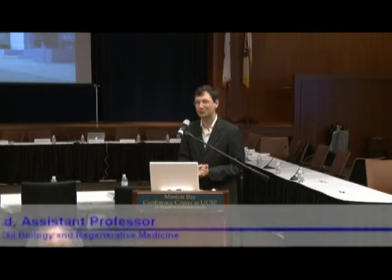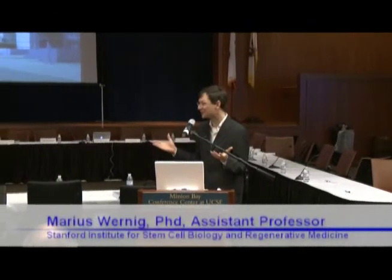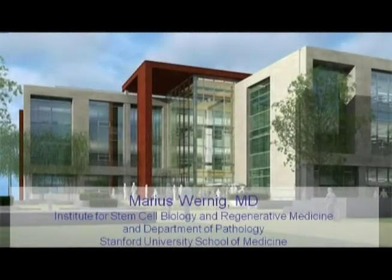I want to take this wonderful opportunity to really say thank you to you, to CIRM, and to the people of California to make this all happen. You can see in the background our new Stem Cell Institute coming up, which is in part funded by CIRM, and I cannot tell you how happy and excited we are to move into this building later this year.